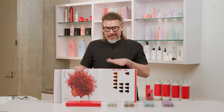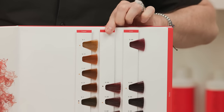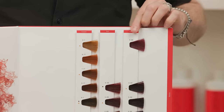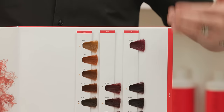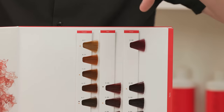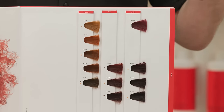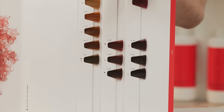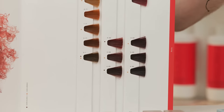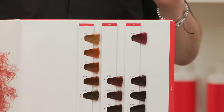In Igora Royal, we have our reds world — Schwarzkopf Professional has been known for our reds since time started. They're stunning, pure, and definitely on tone. In this world we have coppers, reds, and violets — all considered fashion shades giving up to 70% white hair coverage, bold and beautiful in their jewel-tone shimmer. If needed, I can intermix these with any 100% coverage series to achieve that intense jewel tone plus the solid, grounded coverage we need.